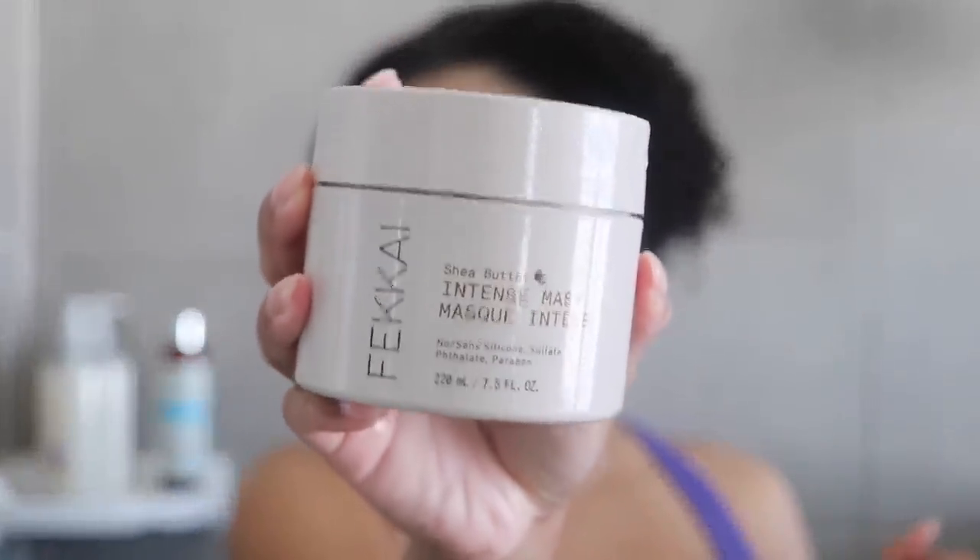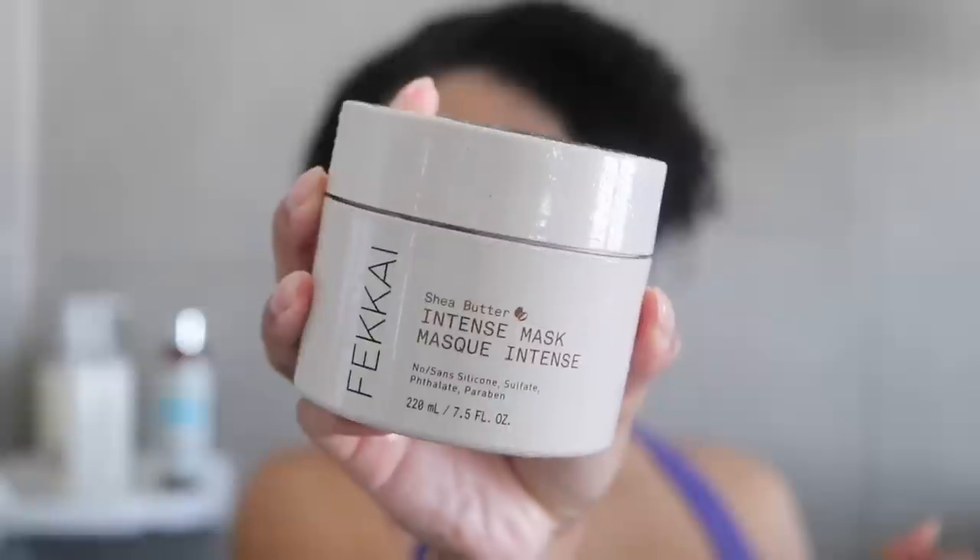That shampoo is amazing! Next I'm going in with a little bit of deep conditioner — my all-time favorite mask at the moment: the Fakai Shea Butter Intense Mask. My hair absolutely loves shea butter, so I'm giving it an extra surge of moisture before getting into styling.